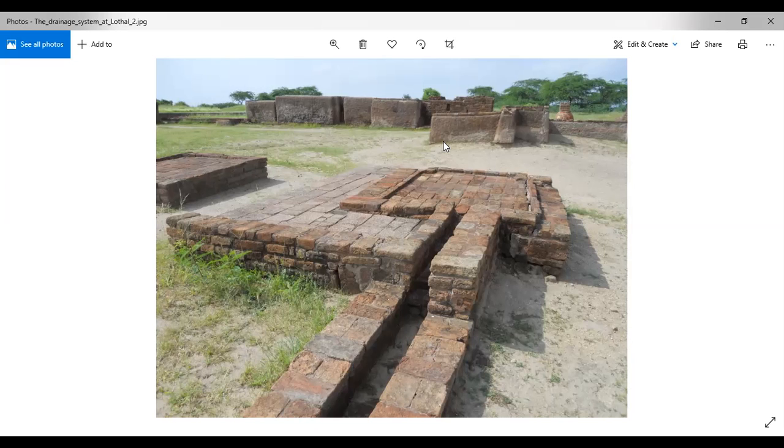The dockyard at Lothal: a huge tank may have been a dockyard where boats and ships came in from the sea and through the river channel. Goods were probably loaded and unloaded here.